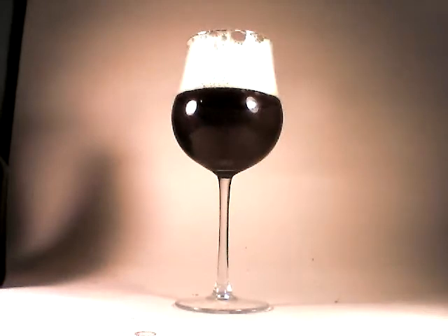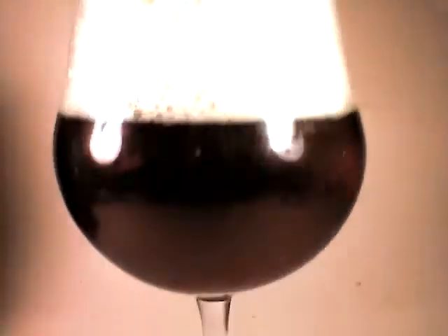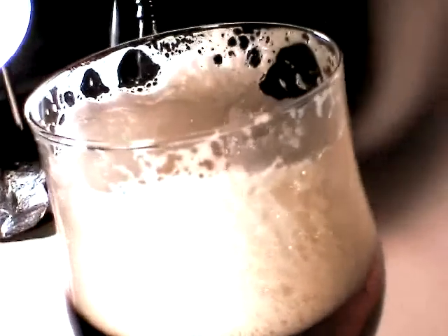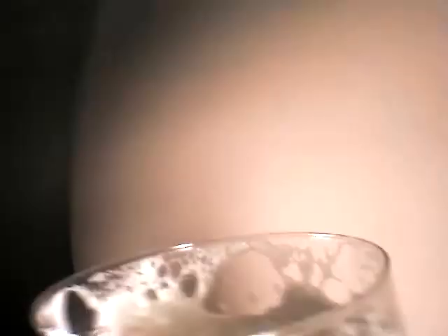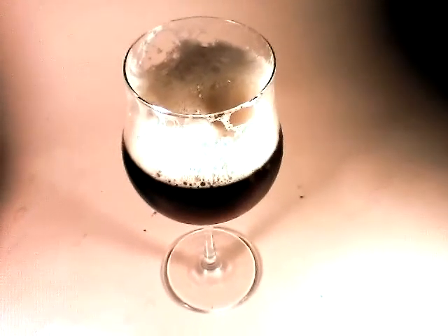Beautiful. The head is starting to break down just a little bit, but it's still holding on. That body is very nice — transparent. Let's see if we can get a shot of the body through the light — look at that. Glace. Actively carbonated. Pretty sticky lace. That is a very nice looking beer.